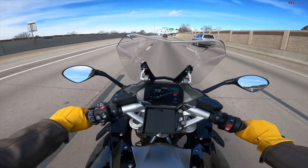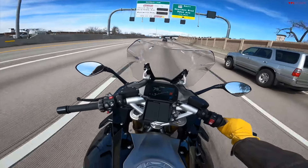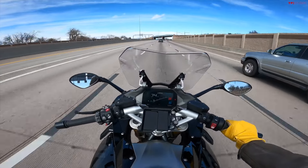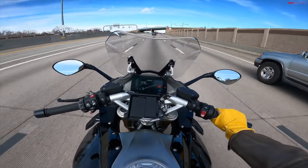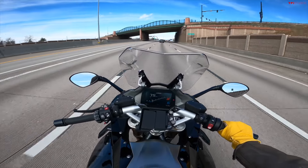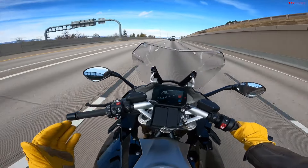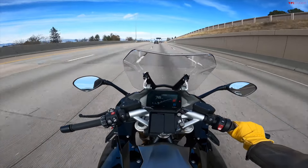This bike just has a fantastic ability to do everything you want it to do. It's a great handling bike, a super solid highway bike — very stable, very happy to cruise at speed. It's got plenty of gearing and doesn't feel high-strung at all on this kind of riding.